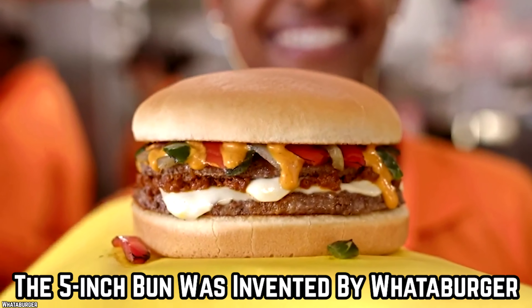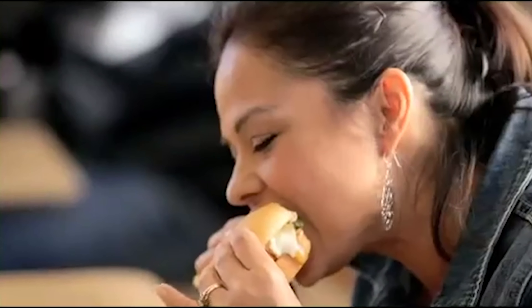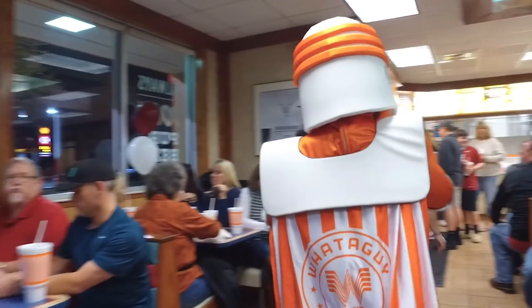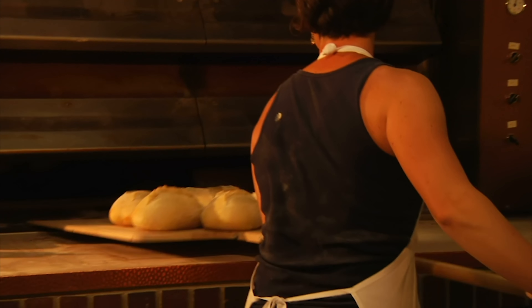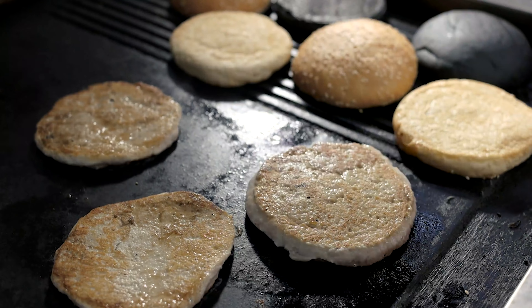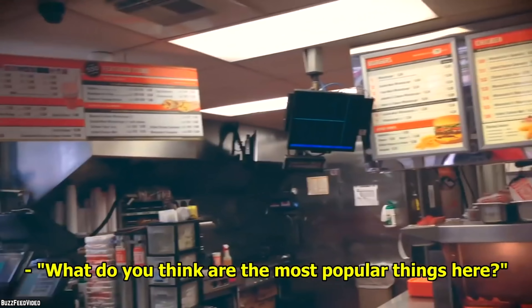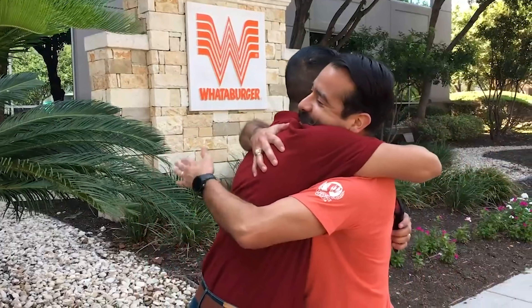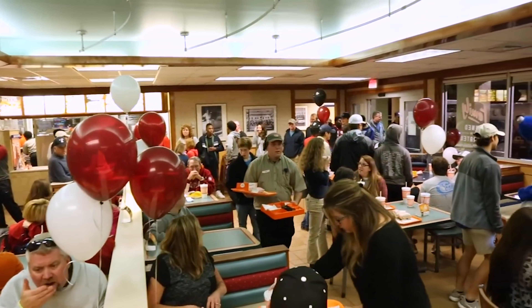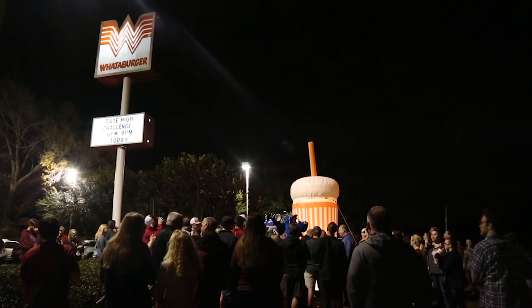Whataburger is the pioneer of the 5-inch bun. This fast food eatery is all about offering hearty burgers that customers need two hands to hold. Management had to hire a Corpus Christi bakery to make the buns from scratch, with custom pans designed for the soft and yummy buns. Burgers from Whataburger have been voted the best in the USA. From burgers to secret menu chicken and pancakes to cookies good enough to make it to space, this restaurant goes the extra mile for its clientele.